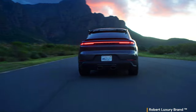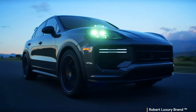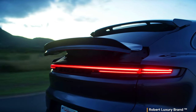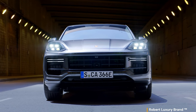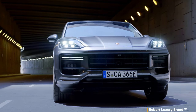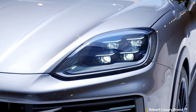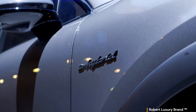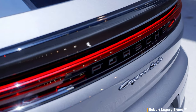The Cayenne Turbo E-Hybrid Coupe has an MSRP of $151,400. The new 729-horsepower Cayenne Turbo E-Hybrid comes in both conventional SUV and sportier coupe variants. If you were to buy this beast today, it would be the coupe body style with the GT package. Here's why: the Cayenne Turbo E-Hybrid Coupe with GT package sets a sportier tone and brings selected performance features from the Cayenne Turbo GT.